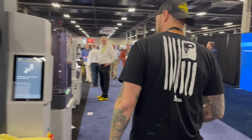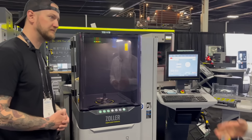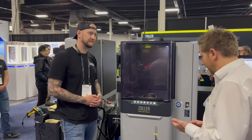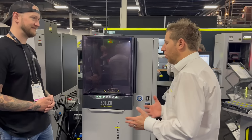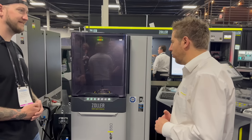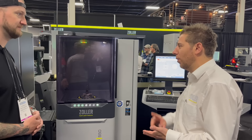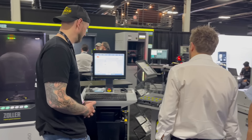Another beautiful machine — our Tool Balancer 550. Every shop should balance, be it high-speed or just roughing operations. At the end of the day, you improve the power quality, increase the tool life, and increase the spindle life. You're not only saving tool life — you're saving your machine from wear and tear.